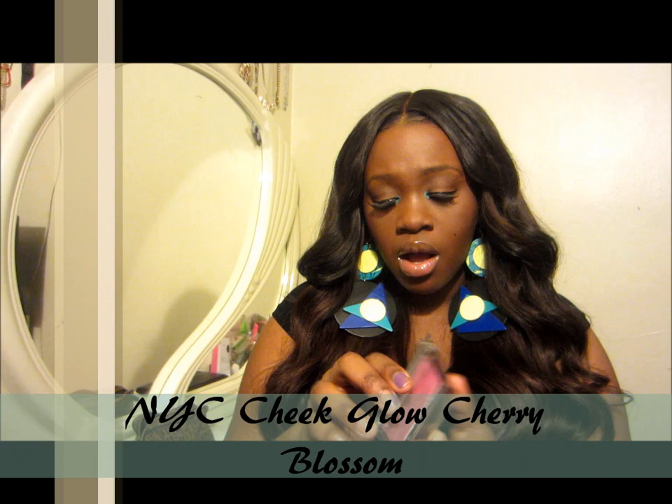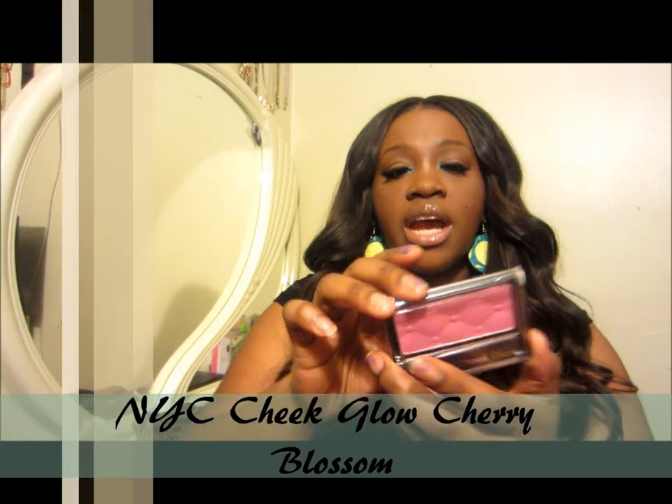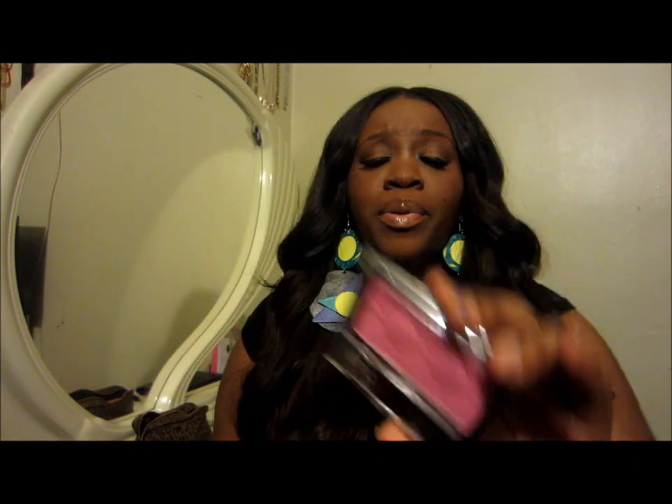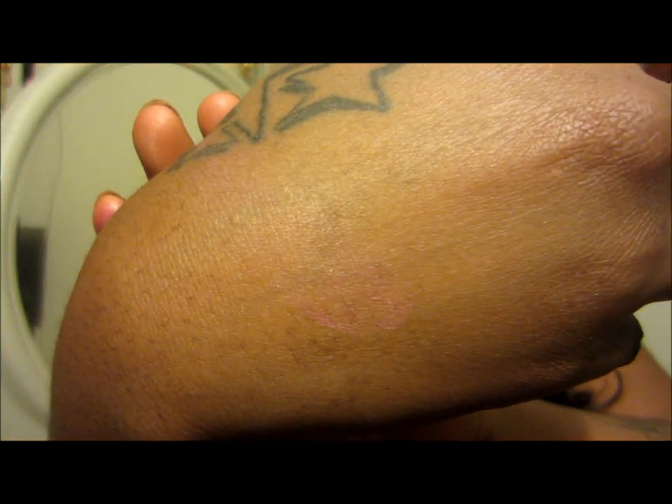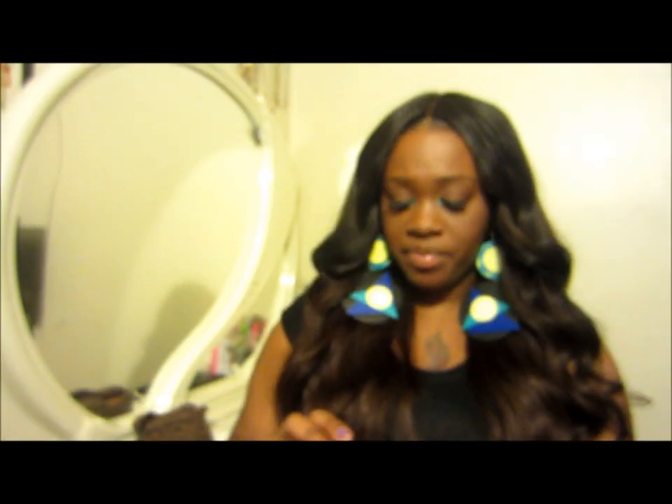I also got this NYC Cheek Glow in the color Cherry Blossom. I actually put it on but you can barely see it. Swatching it is really hard because it just looks like a little glow on my complexion — you can barely see it. But that's the color, and this was $1.99.